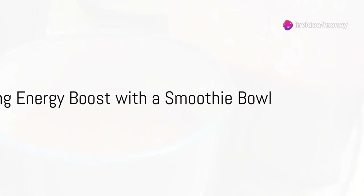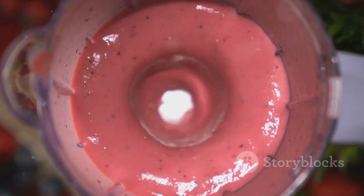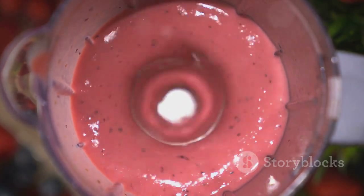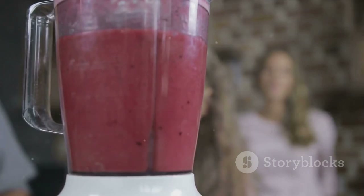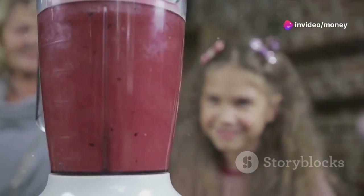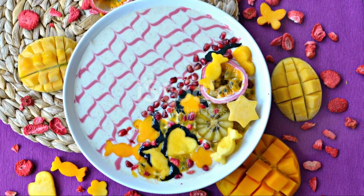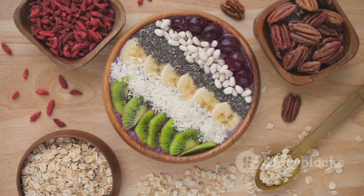The first on the menu is the classic smoothie bowl, a vibrant way to start any day. Begin by selecting your base. A ripe banana and a handful of mixed berries work wonders. Toss these into a blender, add a scoop of your favorite plant-based protein powder and a splash of almond milk. Blend until smooth. Pour this rich fruity mixture into a bowl and go wild with toppings.